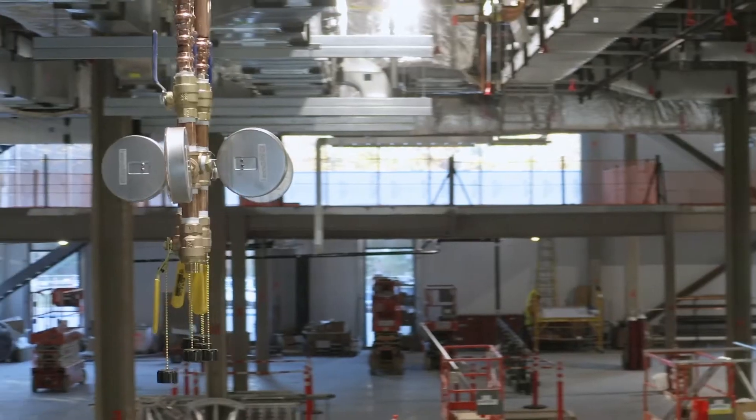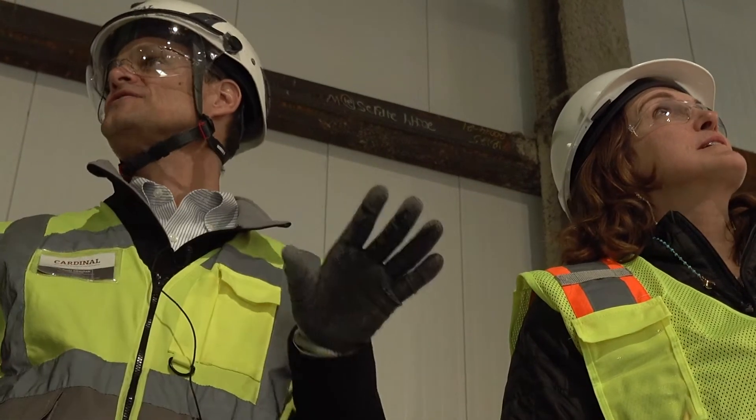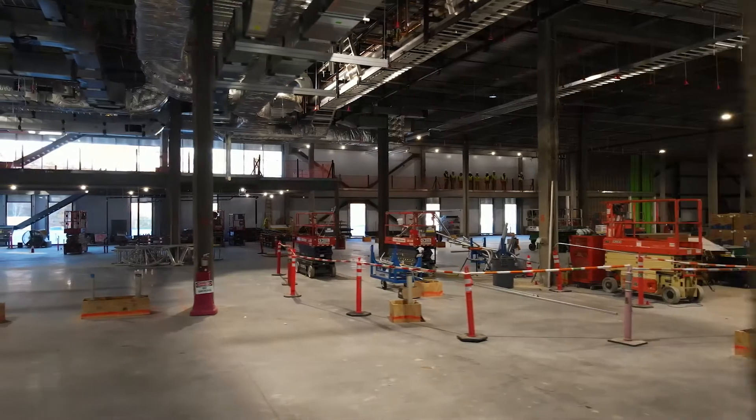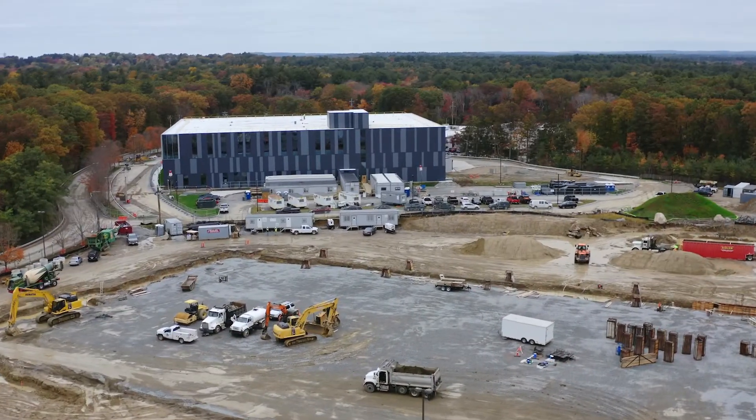One of the exciting things about building a new plant is we get to build a new culture and a new team. Ultragenyx was doing work with the CRB organization. One of the things CRB really brings to the table is the ability to bring deep technical subject matter experts together from multiple offices around the country and make it look absolutely seamless.